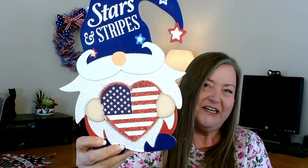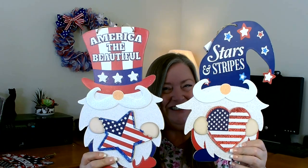I was super happy that I finally found the gnomes. I only picked up two — my two favorites. This one says 'Stars and Stripes' and I really like that he's holding a heart. I think he is just absolutely adorable. And then the other gnome sign says 'America the Beautiful' — he's holding a star but I love his big top hat. They did a nice job on these.